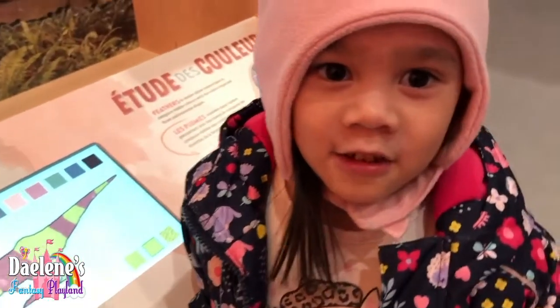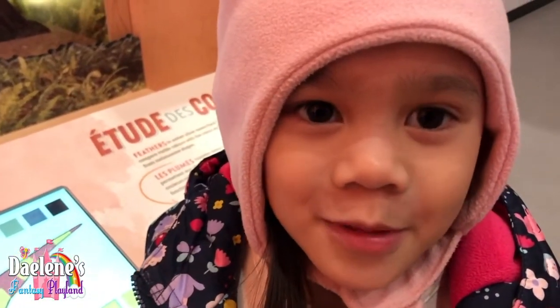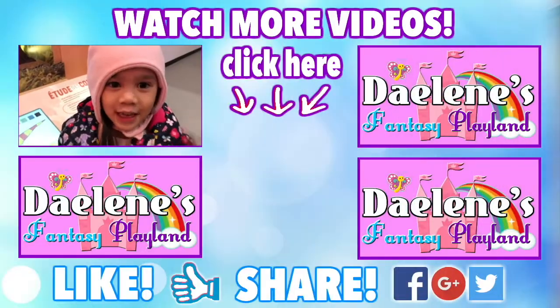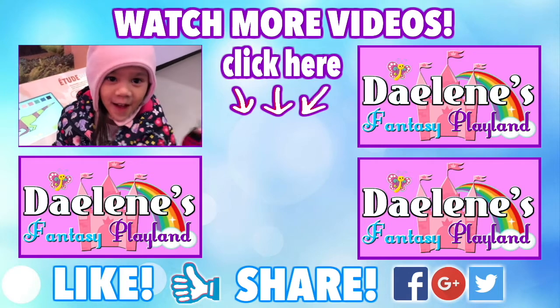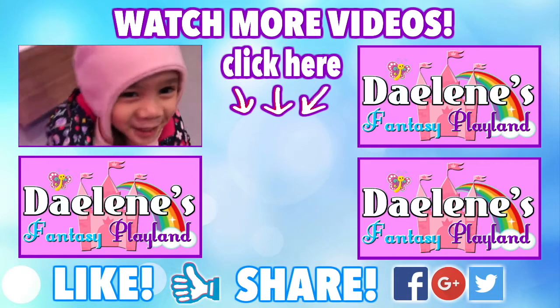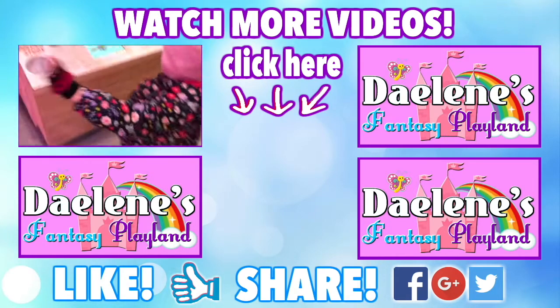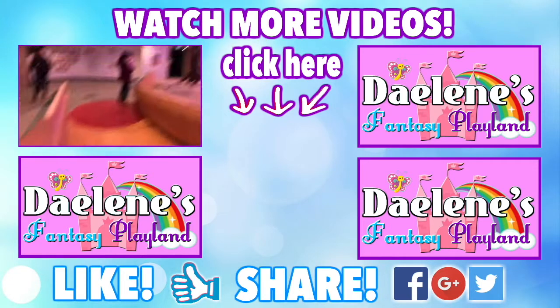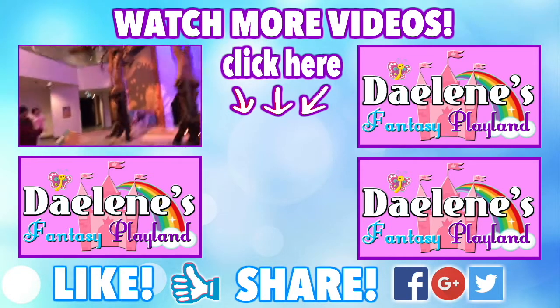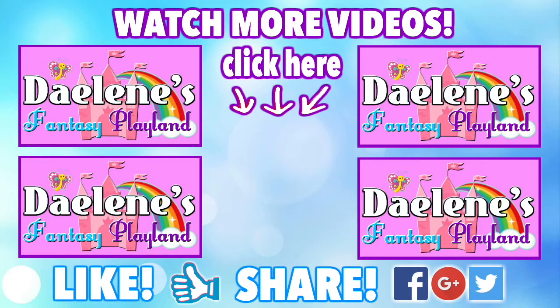Guys, there you have it. I hope you enjoyed that video — please subscribe to our channel and don't forget to tap the screen to watch the next episode. Until next time, bye! Happy dinosaur. Boo! Thanks for watching, guys. Make sure you subscribe and watch the next and previous videos.